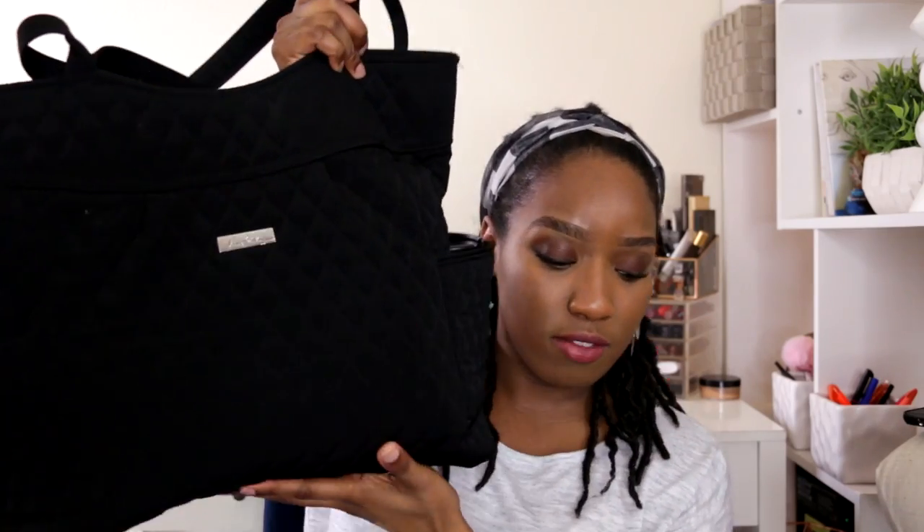The bag I use for work is a Vera Bradley tote. I went with one of these because it was pretty affordable — I did get it at an outlet. I've used it for a year and it still looks new, just a little slouchier. I'm not a huge big-print person, which Vera Bradley is known for, so I just went with the black quilted one. I'll leave the style in the description box because I think it's still available.